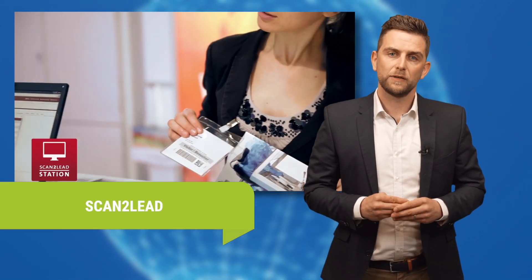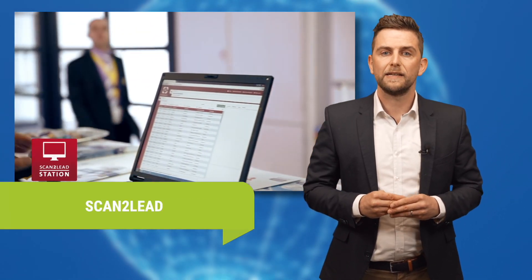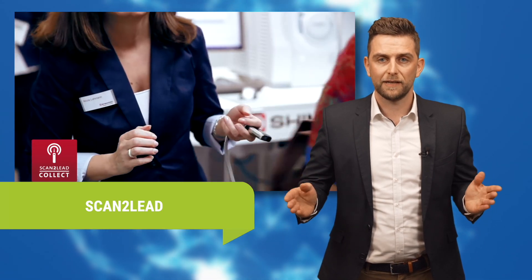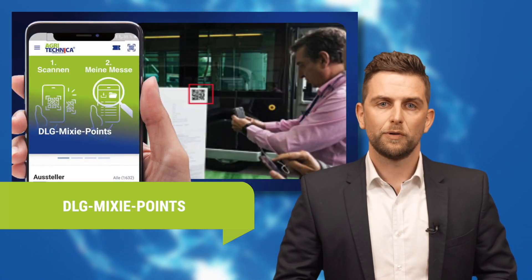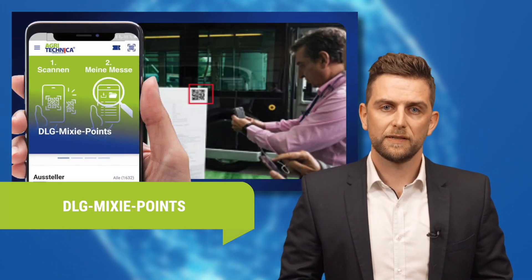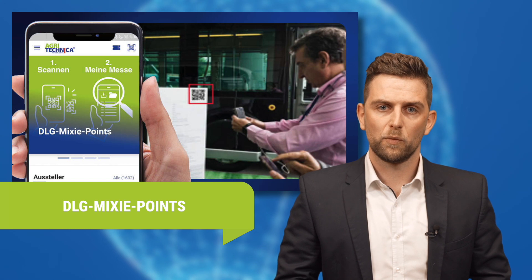With Scan2Lead, you can record visitor data directly at the exhibition stand simply and digitally, just by scanning the visitor badge. The DLG MixiPoints document who is interested in your stand, when and for what purpose.